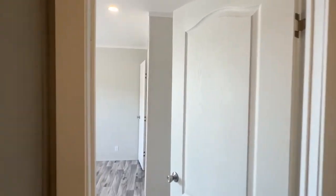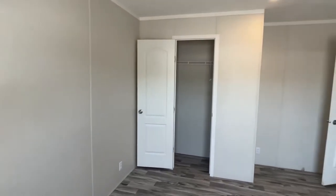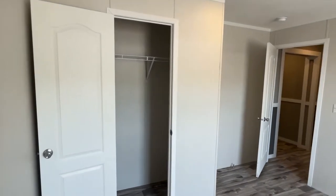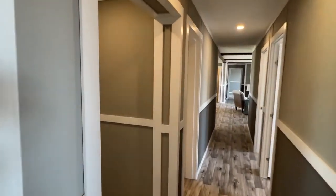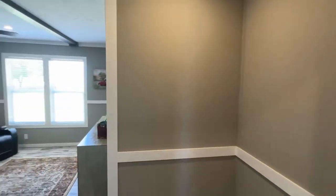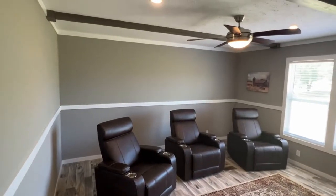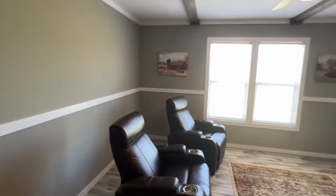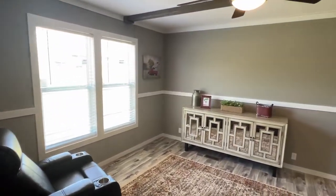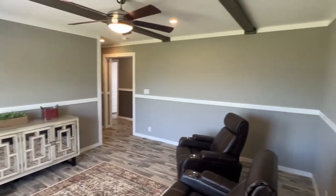We also have another bedroom right here plus a very big den area, which they kind of have set up — as far as display — like a theater room for a movie night and all that. But this is a great size room as well.